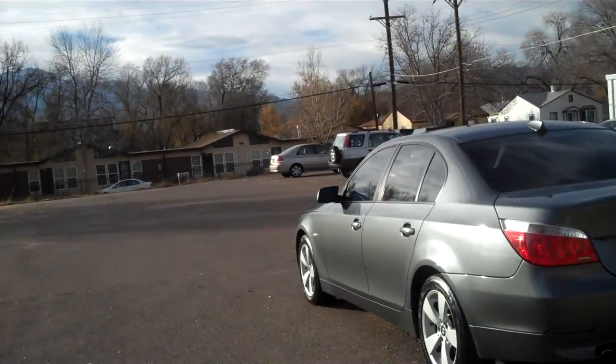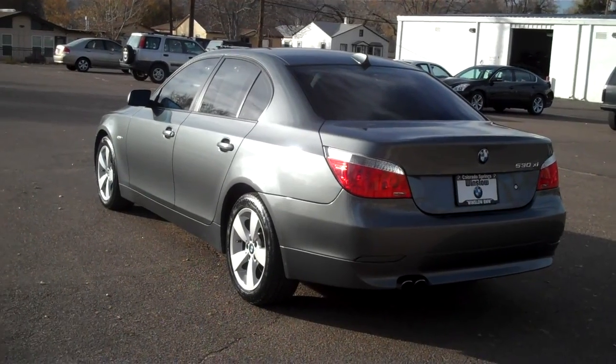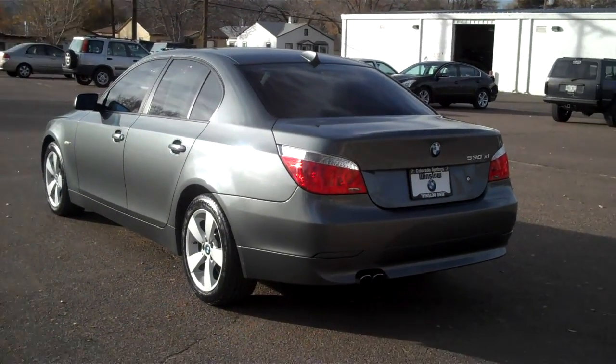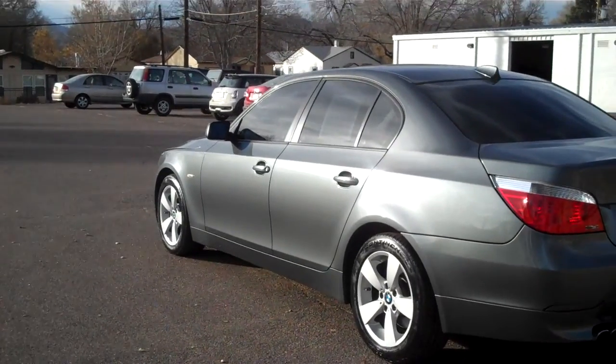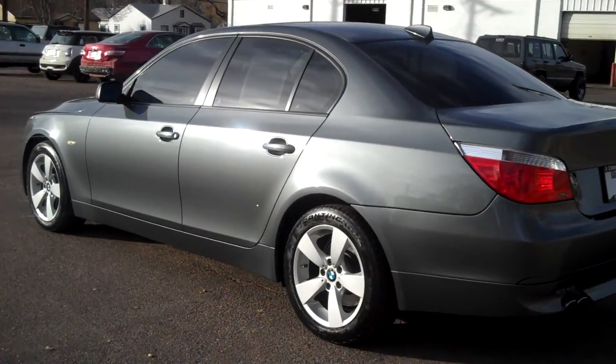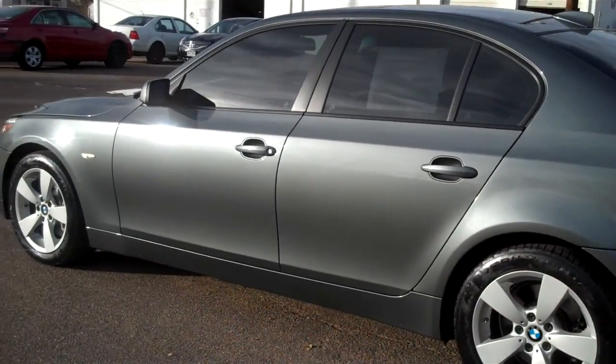Hi, Bob Evans here at Winslow BMW in sunny Colorado Springs, Colorado. What I have today is a really nice 2007 BMW — it's a 530xi, so it's all-wheel drive. It's the larger engine version of that year. I'm going to do a walk around here and point out any detractors I might find.